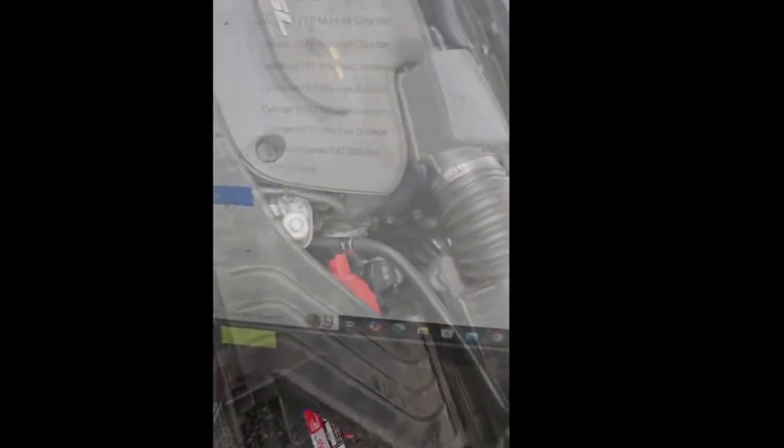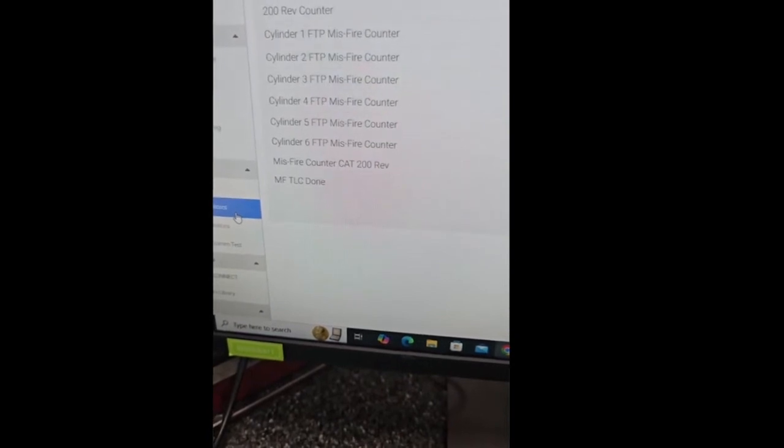Alright, ignition on. 64 codes. It is right, but we're only interested in the codes on the PCM because it's running bad. Go to DTCs. That's the main code — that's why the car's running bad, that's why the check engine light is on. Cylinder 5 misfire.